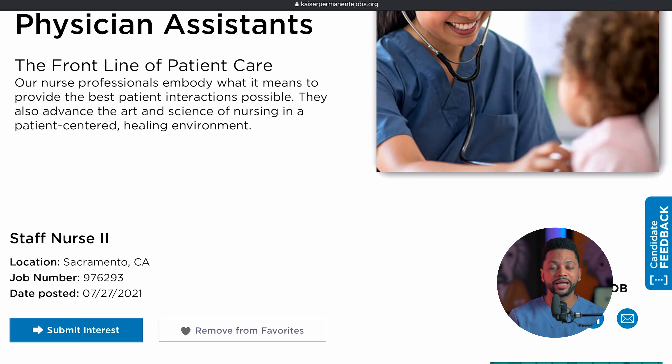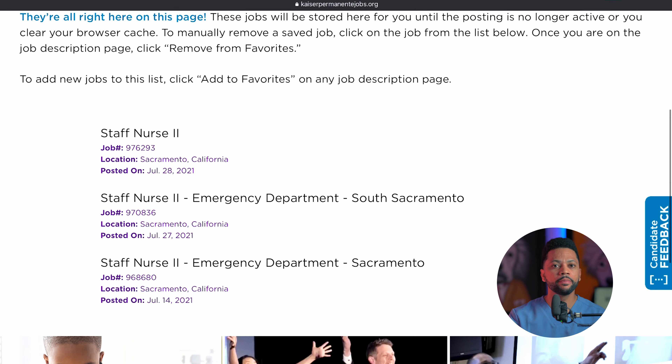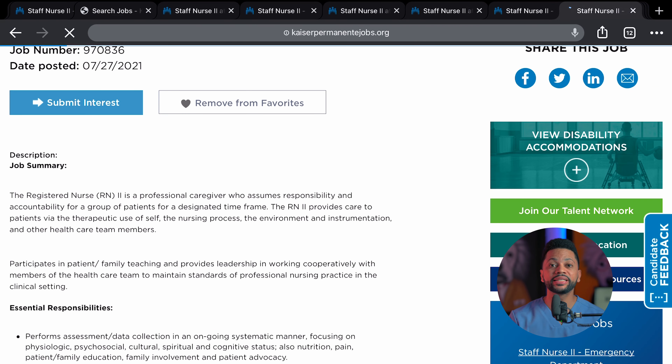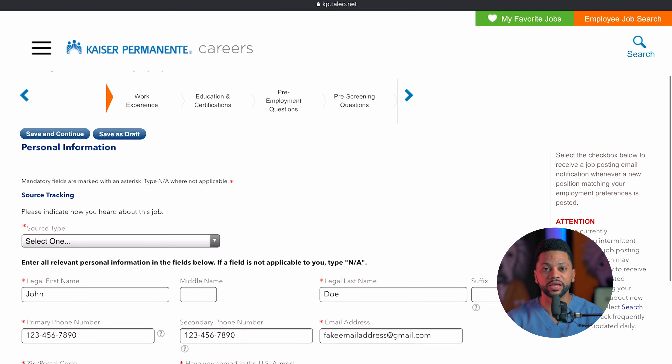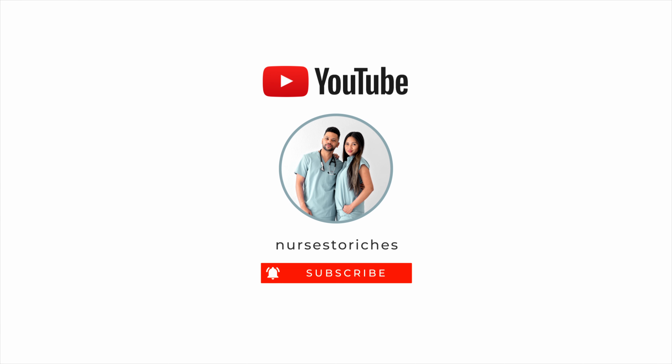Go ahead and select the resume that you already uploaded. The last part of the application process is reviewing what you're submitting for this job posting — go ahead and submit it. You can view your submissions under the view submissions tab. Next, just open up one tab after another and either click submit interest or add to favorites. You're going to go through the same process over and over again, and you're going to be doing this as soon as you receive a job posting notification. The sooner you apply, the more likely you are to receive a job interview and ultimately get hired.